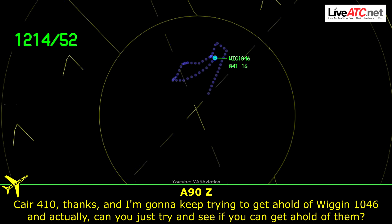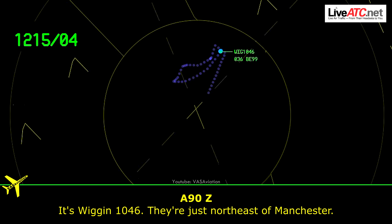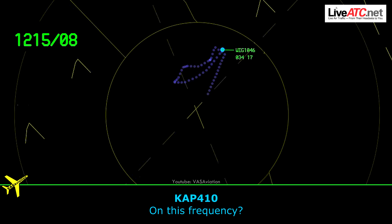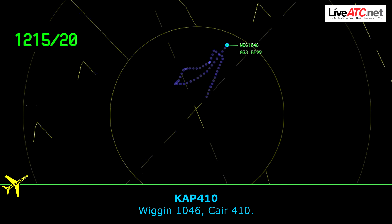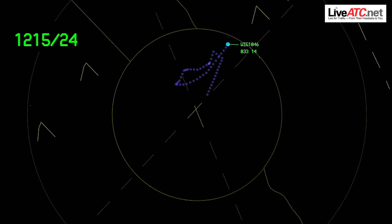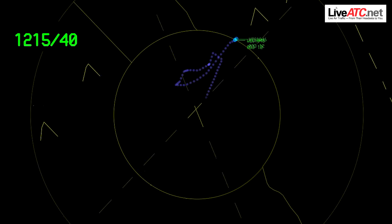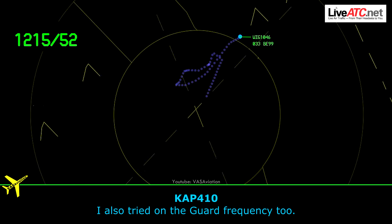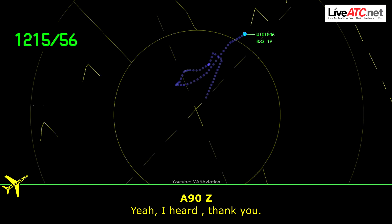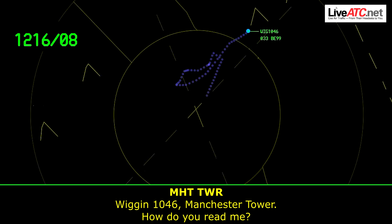Actually, can you just try and see if you can get a hold of them? Wiggins 1046 — they're just northeastern. On this frequency? Yep, 124.9. Wiggins 1046, CARE 410. Wiggins 1046, CARE 410. CARE 410, thanks for trying. I also tried on the guard frequency too. Yeah, I heard, thank you. Wiggins 1046, Manchester Tower, how do you read me?